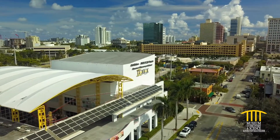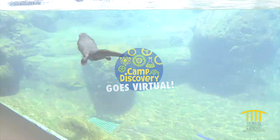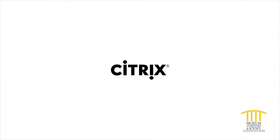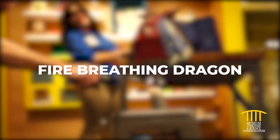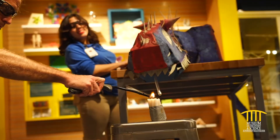Hi and welcome to Mods. We're keeping you connected to inspiring science with Virtual Camp Discovery, brought to you by Citrix, the museum's official innovation partner. Set your imagination on fire as we go behind the scenes to meet Delilah, the Mods makerspace dragon.